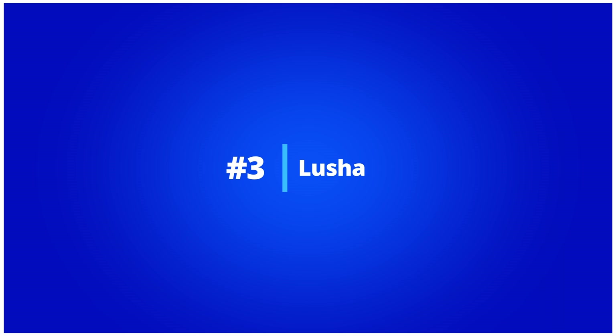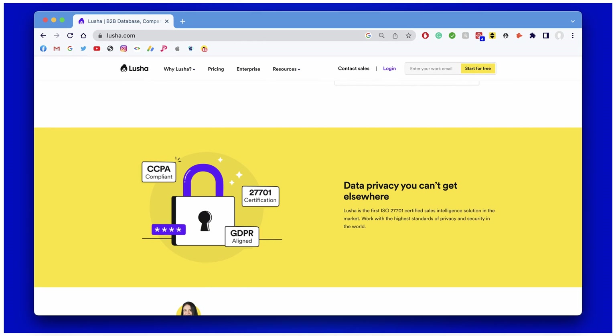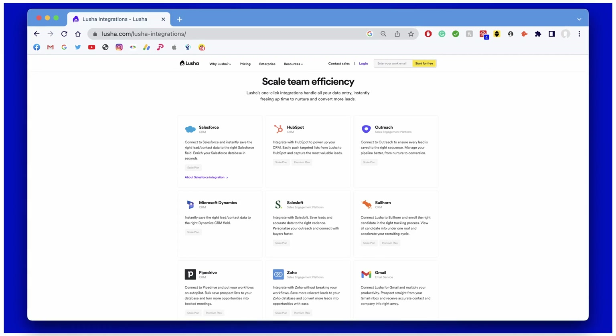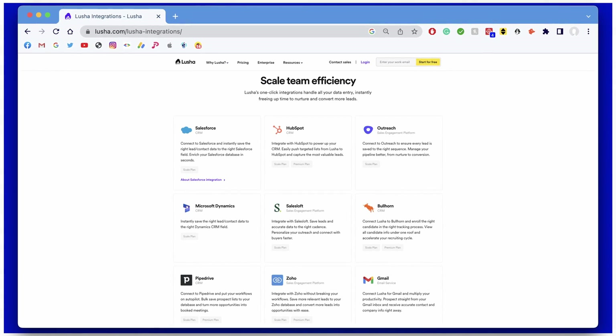Number three: Lucia. Lucia is a sales intelligence software that provides you with data from public records and company directories. The software is easy to use and it offers several features designed to help users turn their leads into customers. A few examples of these features are lead enrichment and real-time alerts. In addition, Lucia is GDPR compliant, making it a safe and reliable choice for businesses of all sizes. The platform's integration suite also makes it easy to access, which includes HubSpot, Zoho, Pipedrive, and Bullhorn.